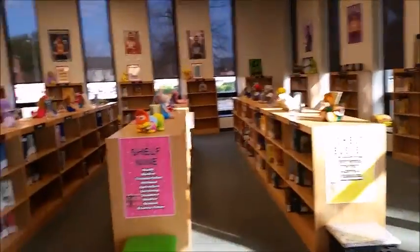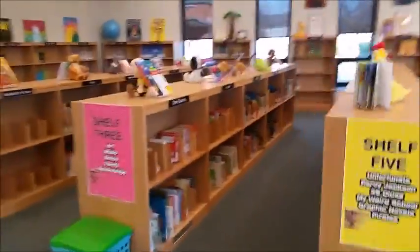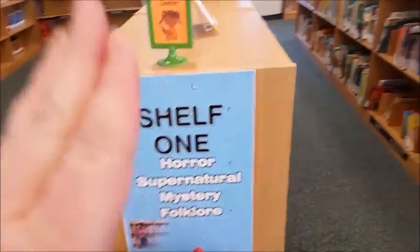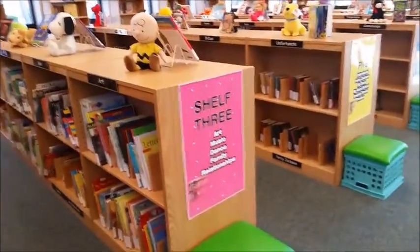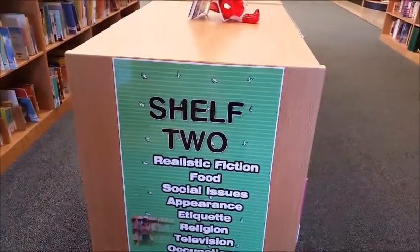Here's where the collection is. The collection is organized by the cafe model, which I'd heard about but didn't know that much about, but I absolutely love it. I helped to make the posters. So shelf one, with horror, supernatural, mystery, and folklore, everything would be to the left. And the same with shelf three to the left. And then if you go to the other side of the library, here's shelf two, and all those things are to the left.